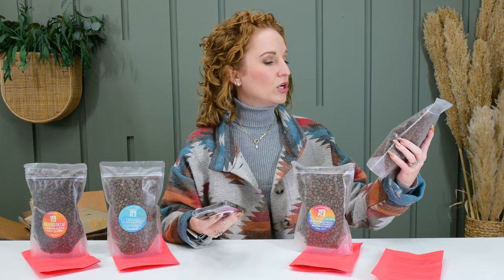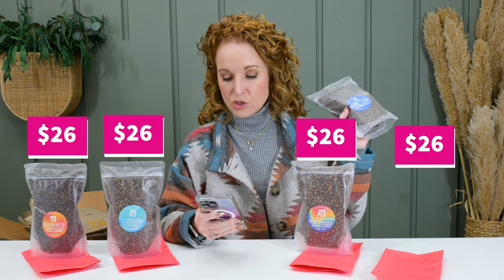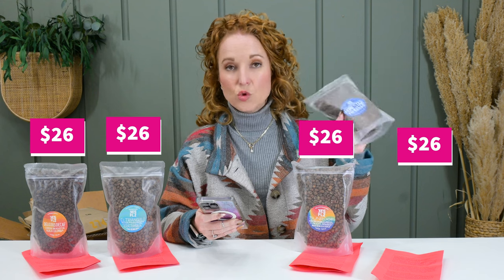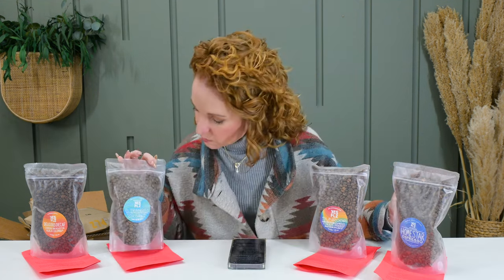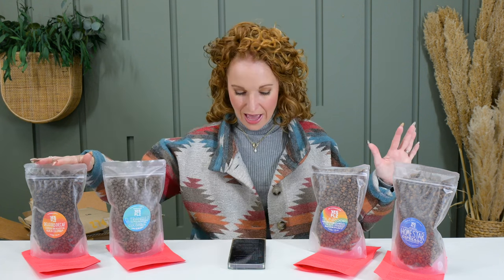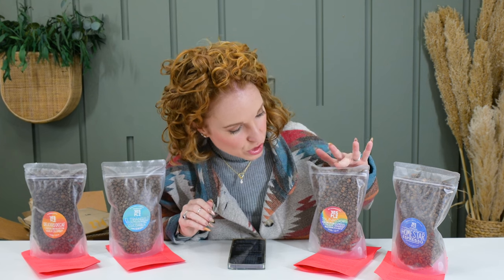So this is the 340 grams of espresso — $28 for a single bag or $26 when you subscribe. So out of the decaf, the single origin, the Homestar, and the espresso, which one do you most relate to? What do you normally drink out of this lineup? You can pick more than one — I know some people start with an espresso in the morning and have a decaf in the evening.